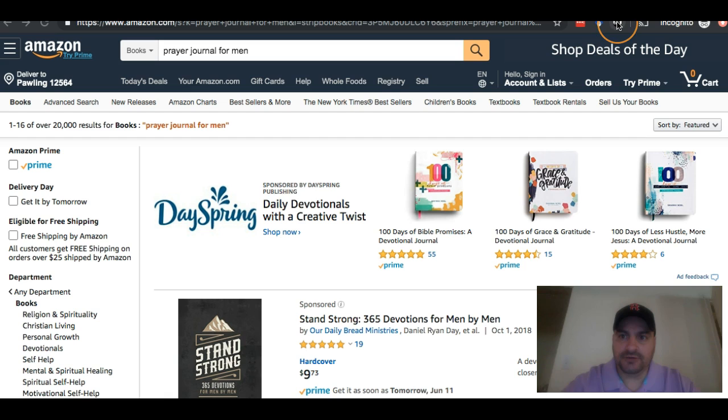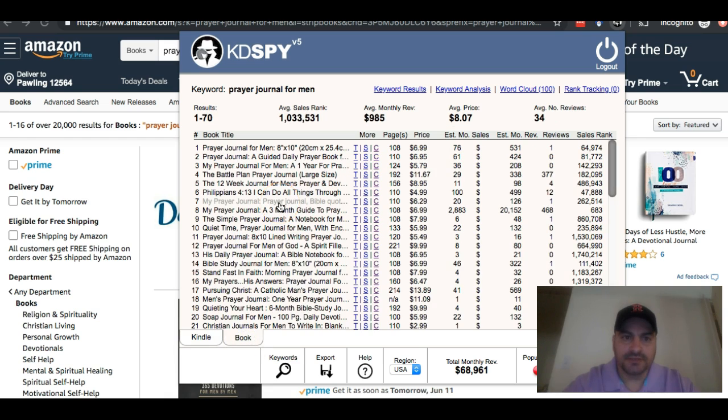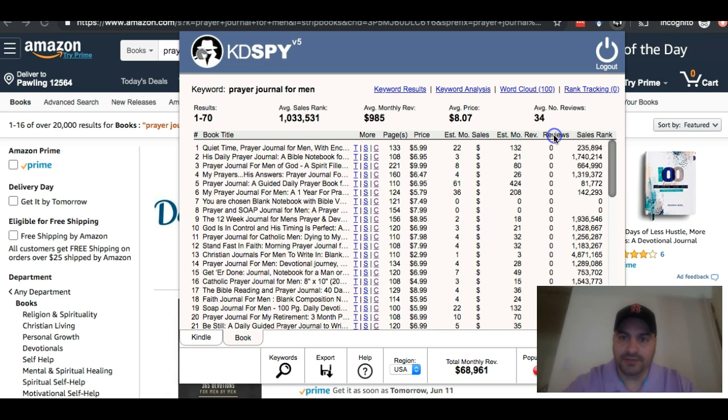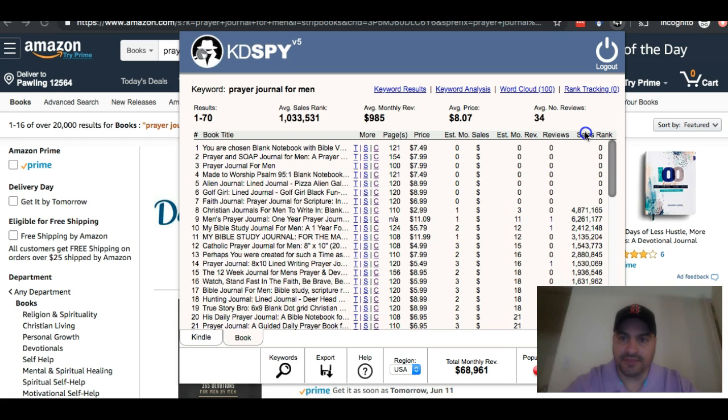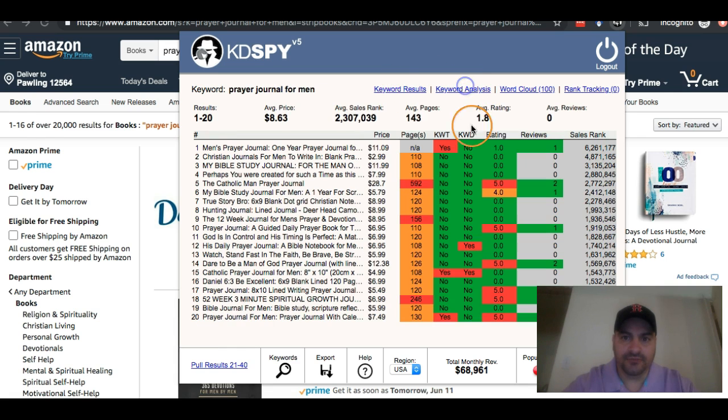I have all this information here at my disposal. The next thing I can do is click on Keyword Analysis. This looks a little complex, but it's not too bad. In green it shows me keyword in title — no. So it gives me a green light saying that might be a good one to compete with since it's not doing that. Keyword in description — again no. So it's telling me that might be a good one to go after. And in green it also tells me some of the low ratings or low number of reviews.